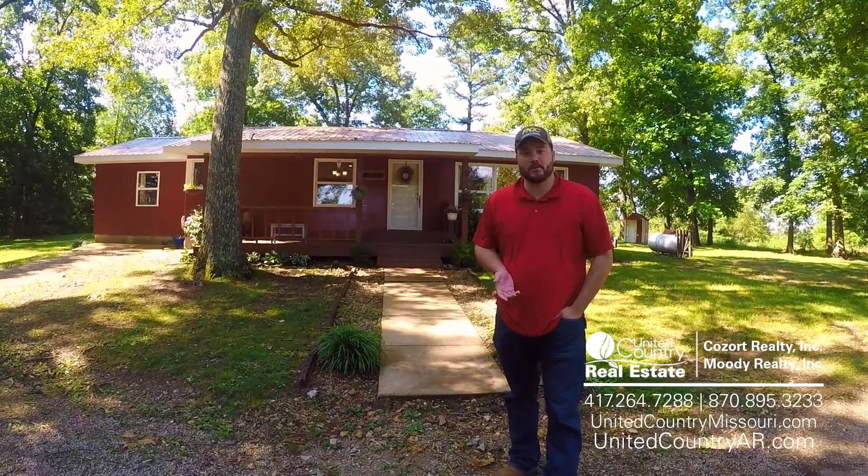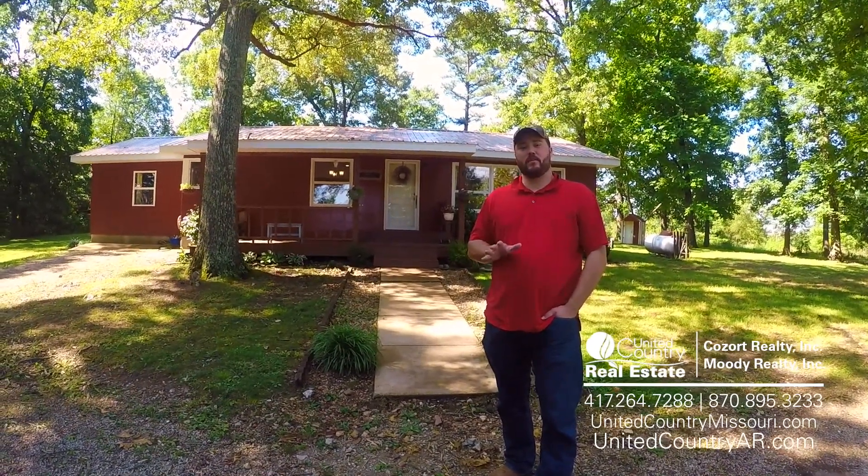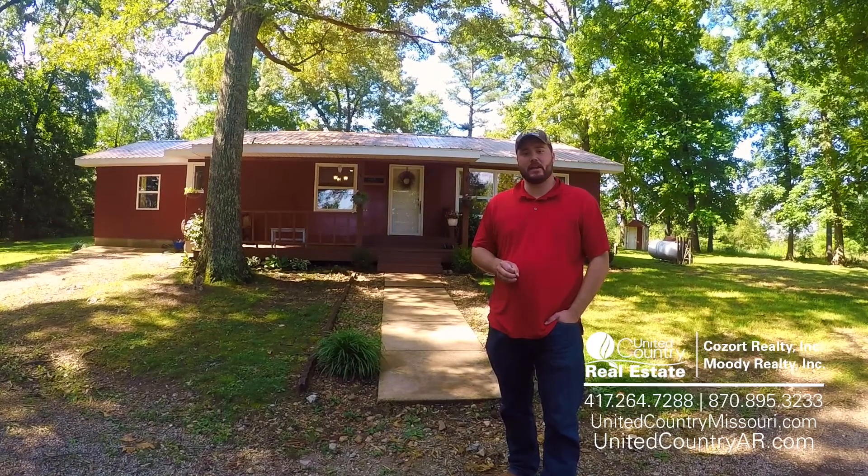Hey guys, this is Jake Lawrence with United Country Consult Realty in Thayer, Missouri. We're in beautiful Alton, Missouri, just a few miles out of town today.